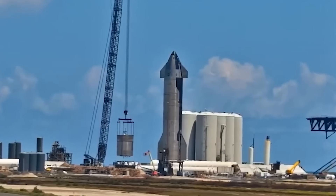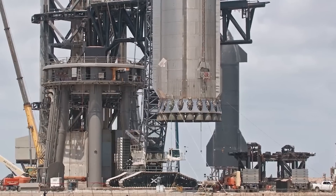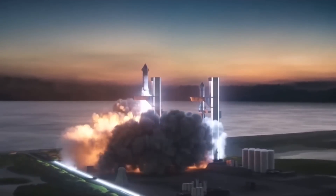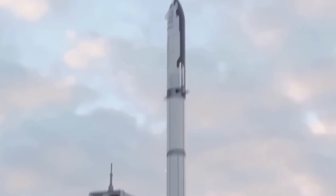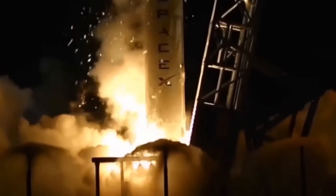Until reusability is demonstrated, every Starship upper stage will be functionally expendable. Musk has proposed a lightened version of Starship with no heat shield, fins, or legs for expendable interplanetary launches. SpaceX's Starbase factory is already building multiple intentionally expendable Starships — Ship 26 and Ship 27 feature no thermal protection, have no heat shield tiles, and will not be fitted with flaps, making them impossible to recover or reuse.